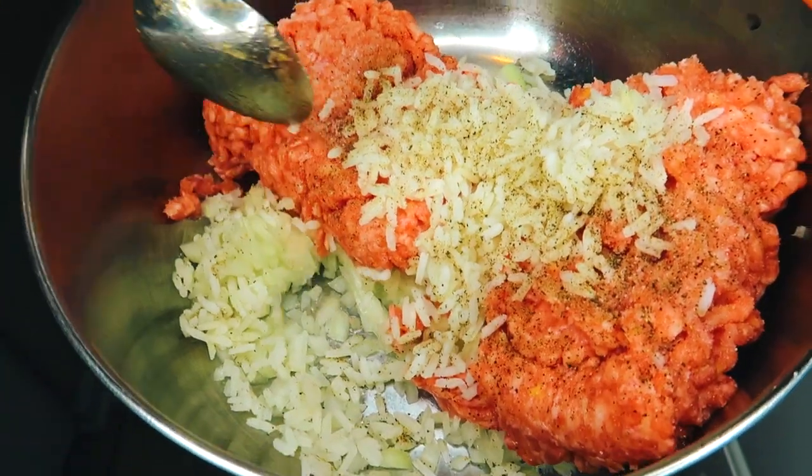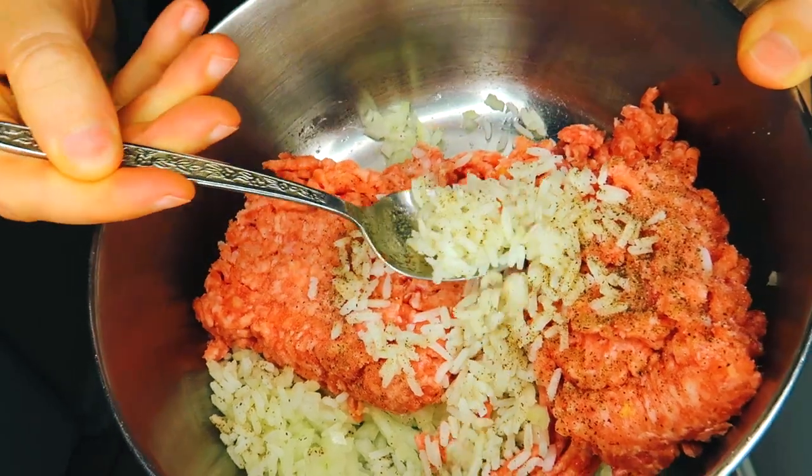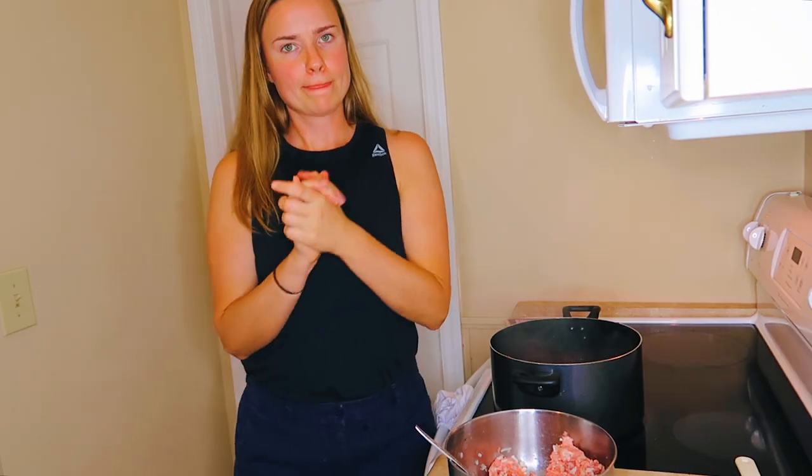So now we have half an onion, one pound of ground beef and pork, a fourth cup of rice, and just some salt and pepper. This is the filling. It smells really good. I think it's time to start rolling.